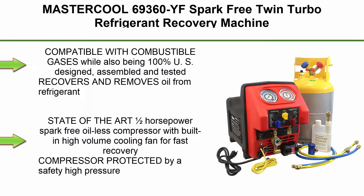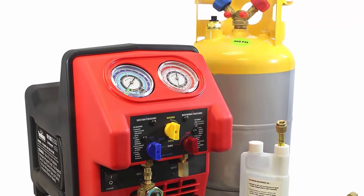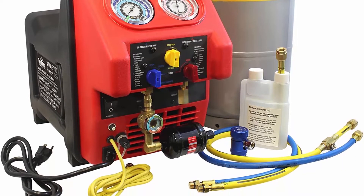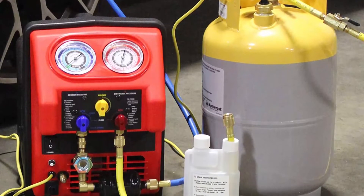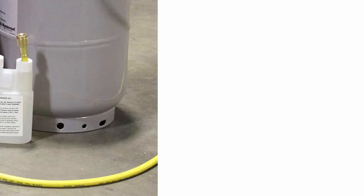Top 2: Mastercool 69360YF Spark-Free Twin-Turbo Refrigerant Recovery Machine, 1-Pack. Compatible with combustible gases while also being 100% US designed, assembled and tested. Recovers and removes oil from refrigerant. State-of-the-art 1.5 horsepower spark-free oil-less compressor with built-in high-volume cooling fan for fast recovery. Compressor protected by a safety high-pressure cut-off switch that shuts the unit off when pressure exceeds 500 PSI. Stainless steel ball valve-designed manifold controls the refrigerant flow smoothly and quickly. Fit-type: vehicle-specific.